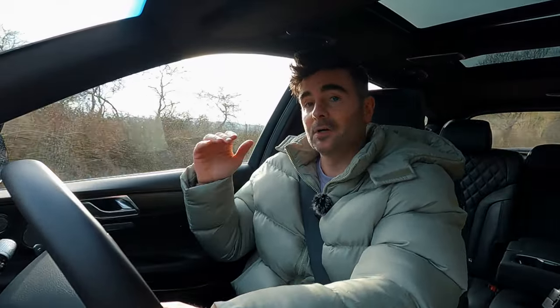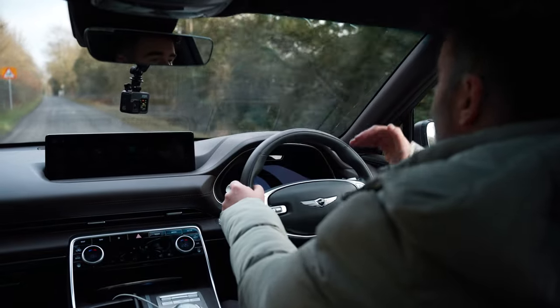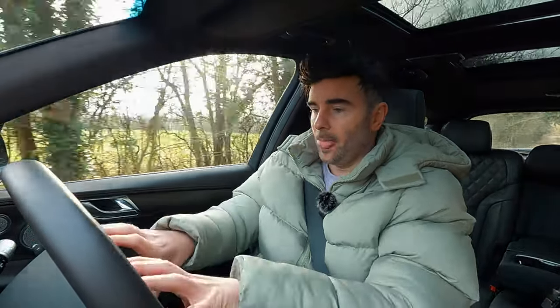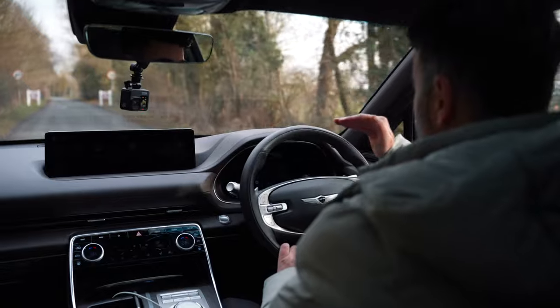When you jump into the Genesis GV80, immediately you have a really great ride height. I can see directly over the bonnet. Those creases look great. The steering wheel is great — it's just like a big one-spoke in the middle and you can see through to the cluster.